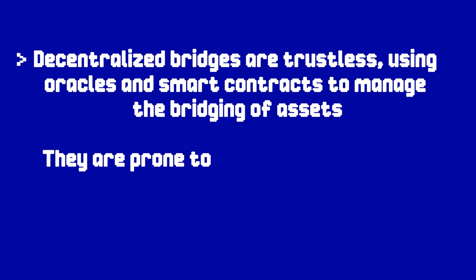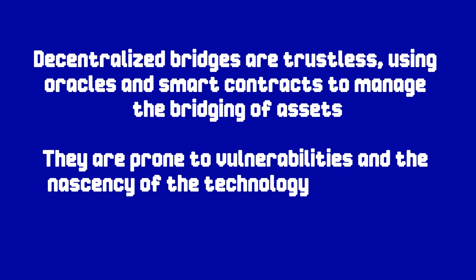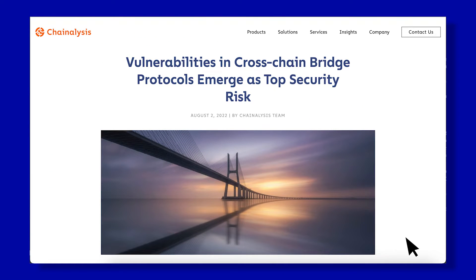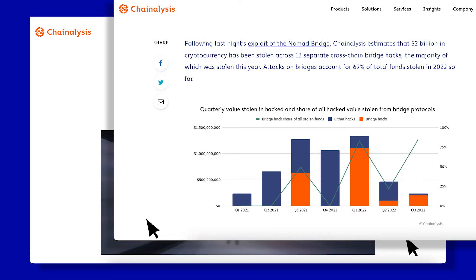Notable cross-chain bridge hacks in 2022. To use the services of a cross-chain bridge, users face smart contract risks, amongst other things. Decentralized bridges are trustless, using oracles and smart contracts to manage the bridging of assets. However, smart contracts are prone to vulnerabilities. Moreover, the nascency of the technology means that many new design models are still being built and tested, presenting novel attack vectors that can be exploited. In August 2022, Chainalysis released a report claiming that about $2 billion worth of cryptocurrencies had been stolen across 13 separate cross-chain bridge attacks since the beginning of the year. According to the report, attacks on bridges make up nearly 70% of all total funds stolen between January and August of 2022.